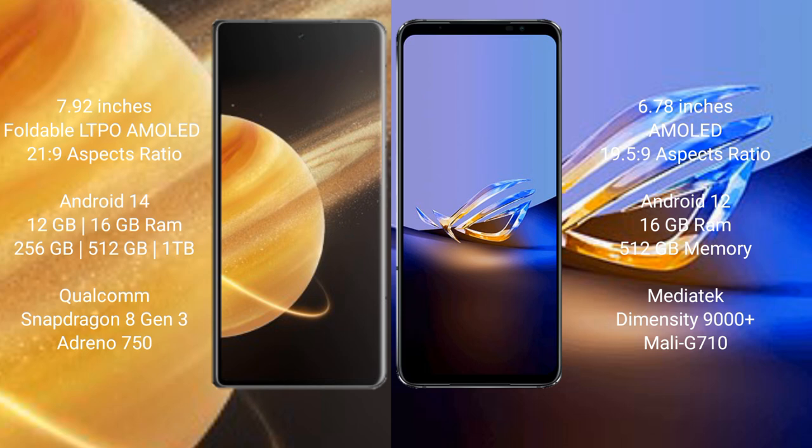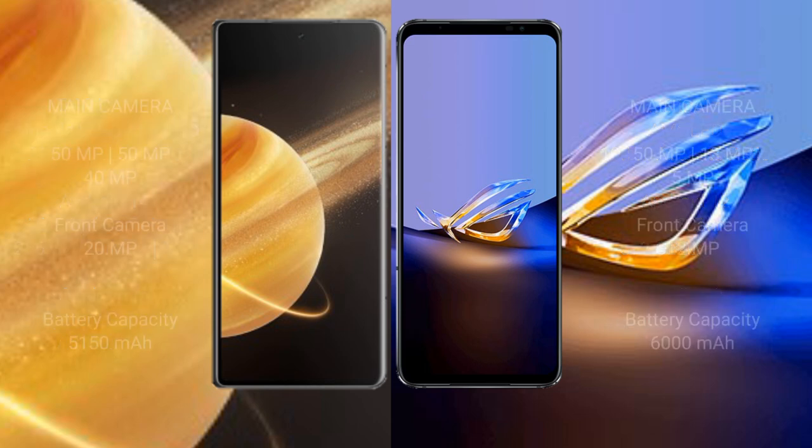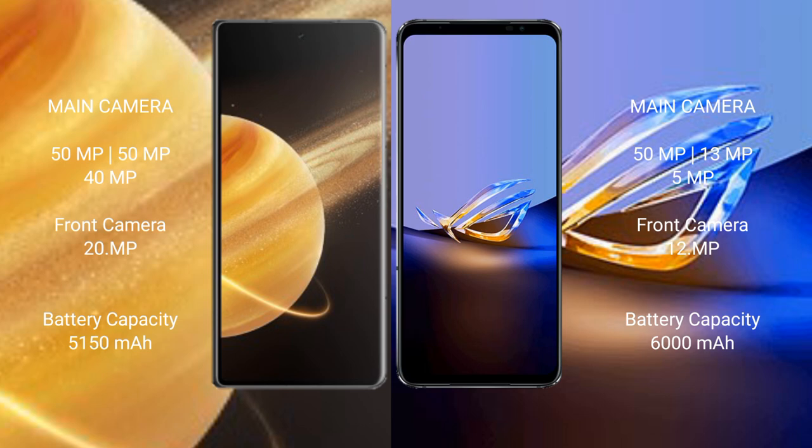Honor Magic V3 comes with 16GB RAM and 256GB, 512GB, or 1TB internal storage, with a Snapdragon 8 Gen 3 processor and GPU Adreno 750. ASUS ROG Phone 6D Ultimate comes with 16GB RAM and 512GB internal storage, with a Dimensity 9000 Plus processor and GPU Mali-G710.